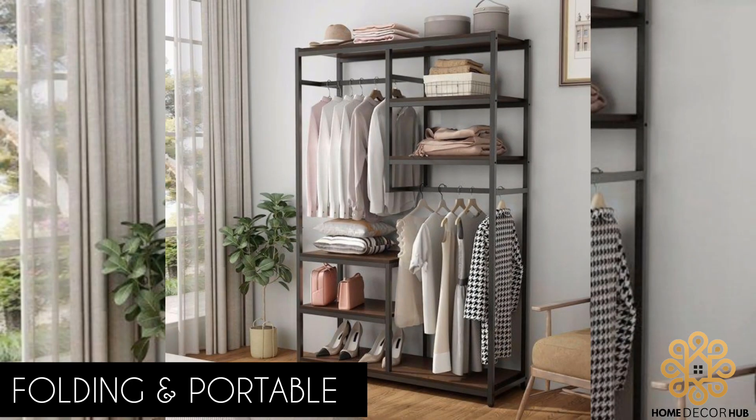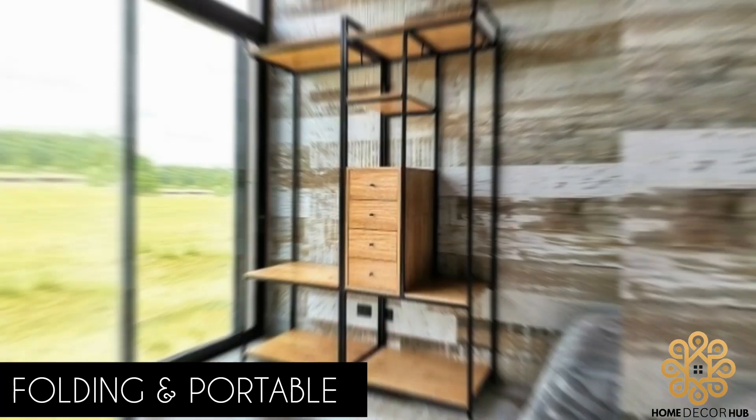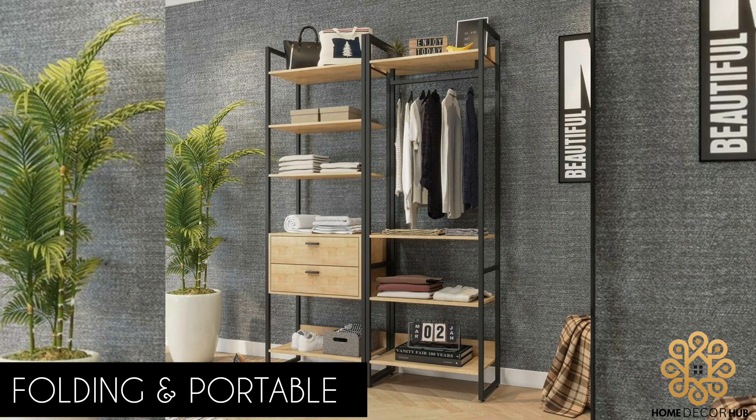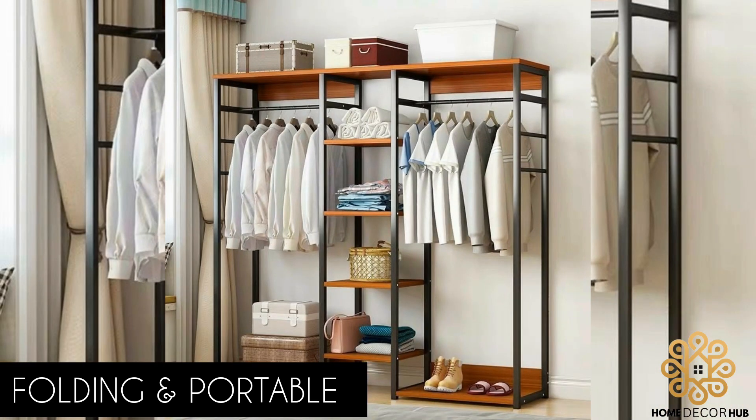Folding and Portable: If you are constantly on the move or short on space, a folding and portable metal cloth rack is an excellent choice. These racks are lightweight, easy to assemble, and can be folded away when not in use. They are perfect for pop-up shops, craft fairs, or when guests come over unexpectedly.